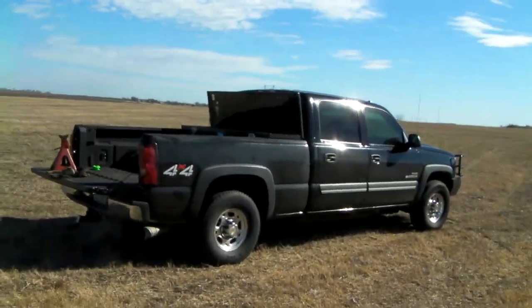This is what's going to pull it to its new home — a really cool Chevy truck.